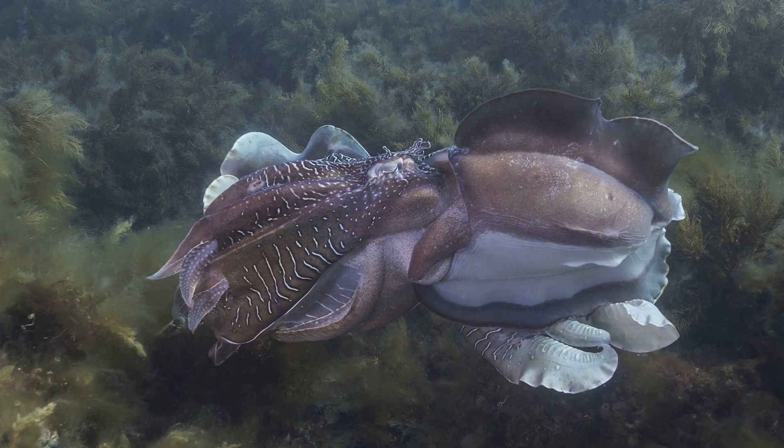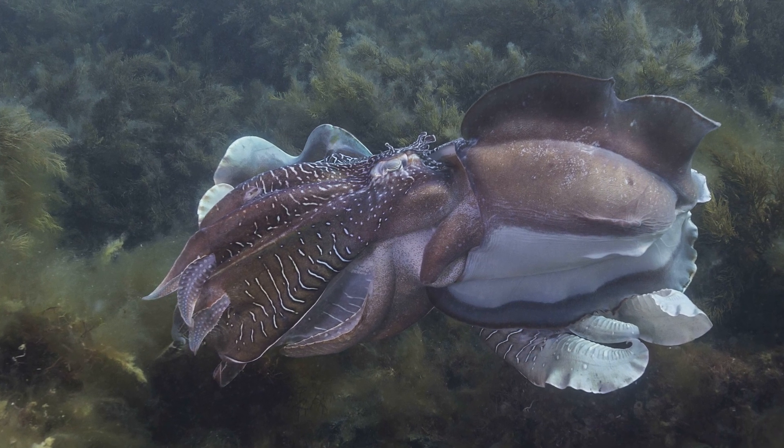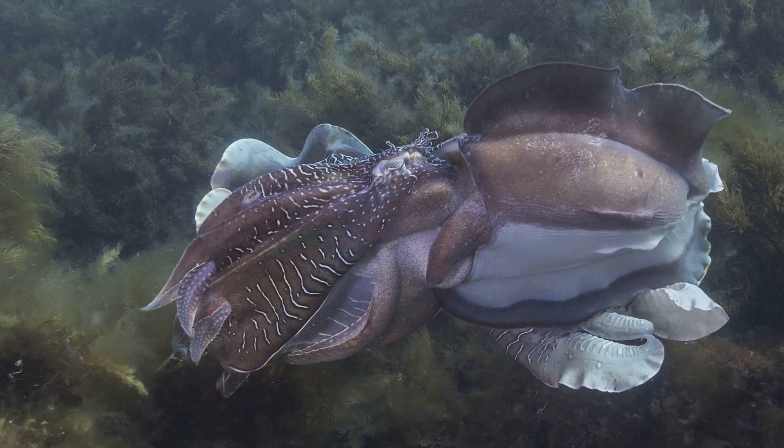But when a male has established his territory, he'll wait for females to arrive. He'll mate with a female head to head. He passes his spermatophore — which is a small packet of sperm — across to the female to fertilise her eggs.